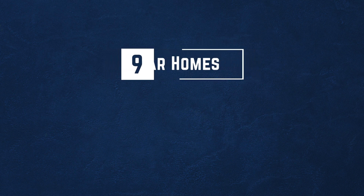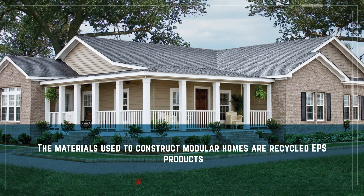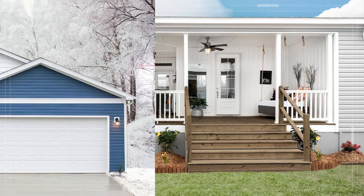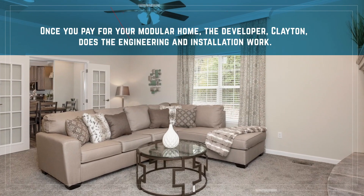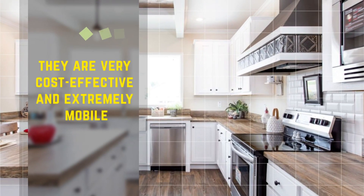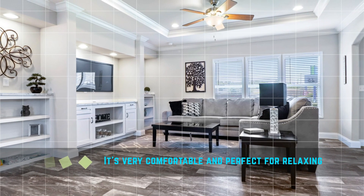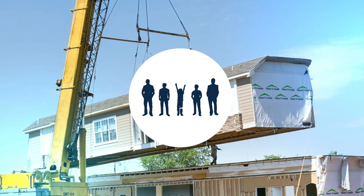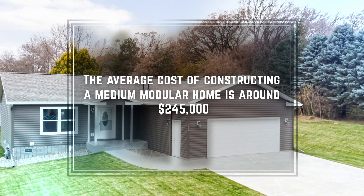Number 9: Modular homes. Modular homes have made owning homes very simple. The materials used to construct modular homes are recycled EPS products, making it one of the best environmentally friendly projects for constructing homes. Once you pay for your modular home, the developer, Clayton, does the engineering and installation work. One of the unique features of modular homes is that they are very cost-effective and extremely mobile, giving homeowners the luxury of shifting from one area to another. The interior design is also very comfortable. The technology involves the use of prefabricated building materials with modules placed adjacent to each other and installed from end to end. The average cost of constructing a medium modular home is around $245,000.